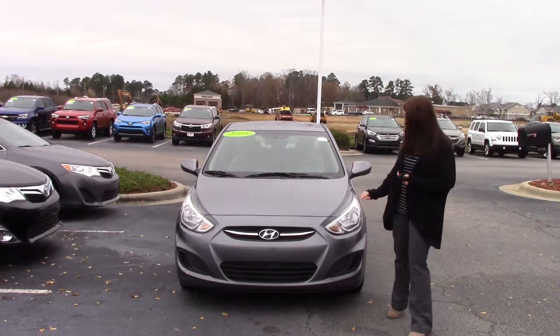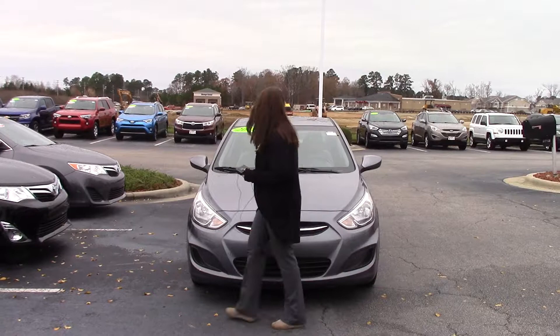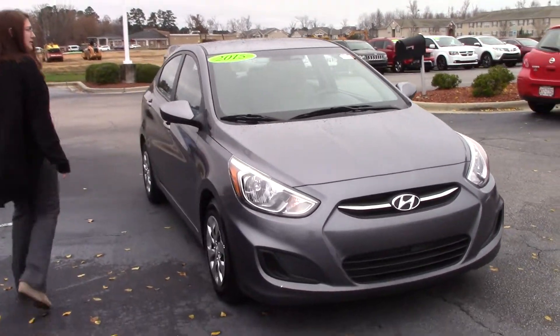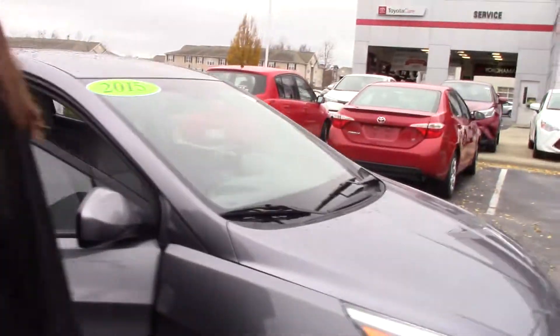It is gray in color. You have your wonderful headlights and Hyundai badging here. It is a 2015 in great condition, low miles, and a great price on this vehicle. If you want a reliable vehicle, this is one for you at a great price.